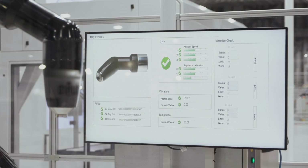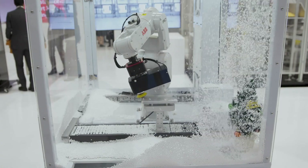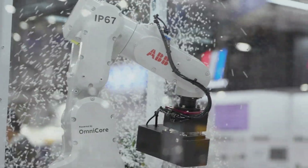The 3D electronics market is a very interesting and important segment for robotics. The IRB1100 is the best product suited for this application and this industry.